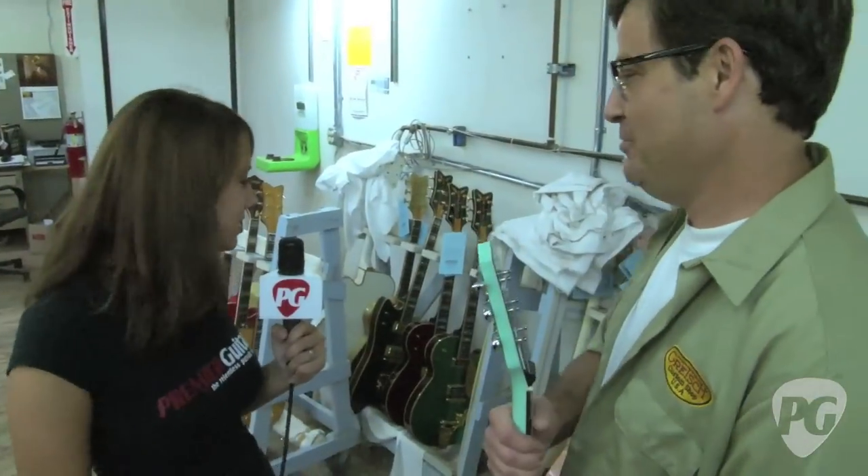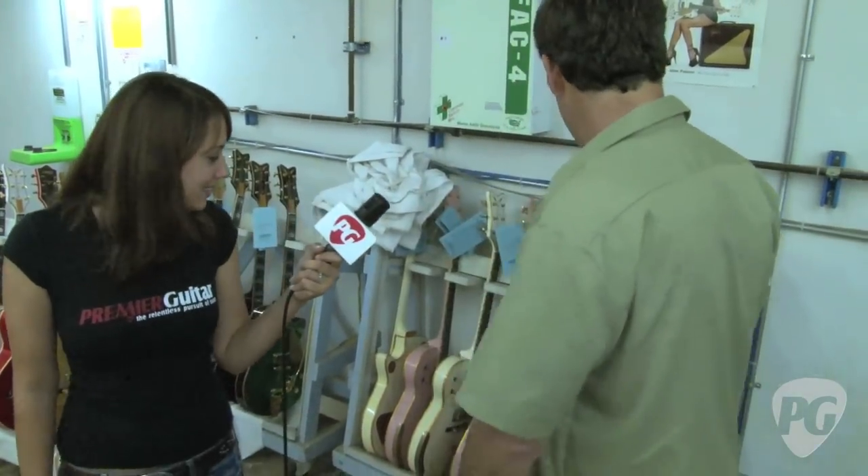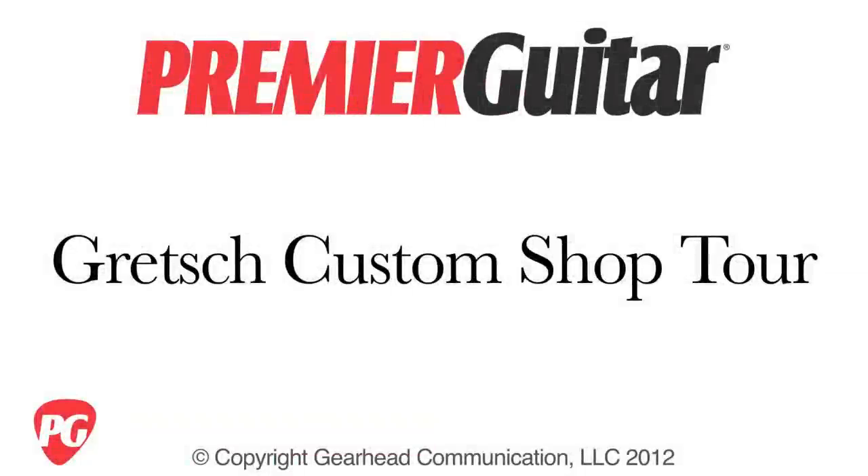I appreciate you taking some time to talk to us and show us what you do. It's a nice little cozy shop up here in a really big factory, and you're doing great stuff. Thanks a lot. Thank you, Rebecca. Thank you for coming and spending some time up here. This is Rebecca Dirks for PremierGuitar.com.